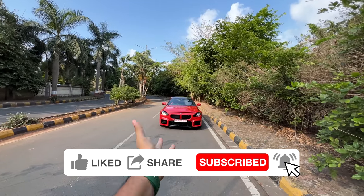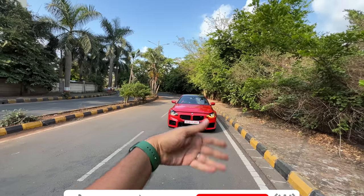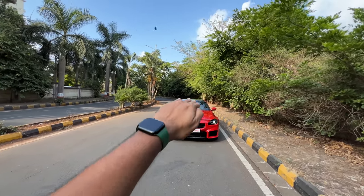This car is bigger when compared to its predecessor because it's longer, it's wider. The track is also wider both at the front as well as the rear. But it is lower.